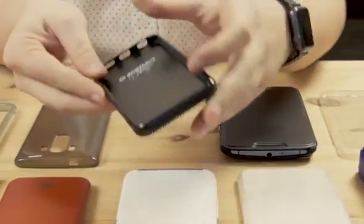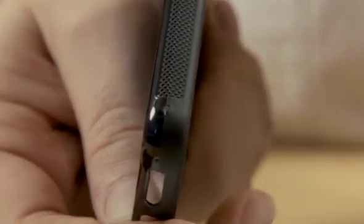Skins are similar to shell cases in design, although these will do a better job of protecting your phone when dropped. Rubber is used to protect the sides of the phone, and the raised lips around the edges will keep your display from making contact with the cold, hard floor.